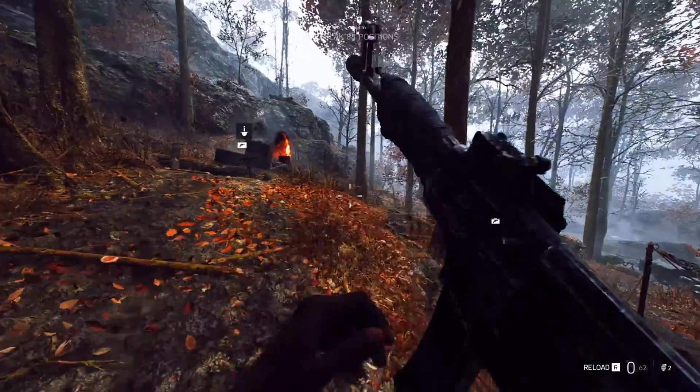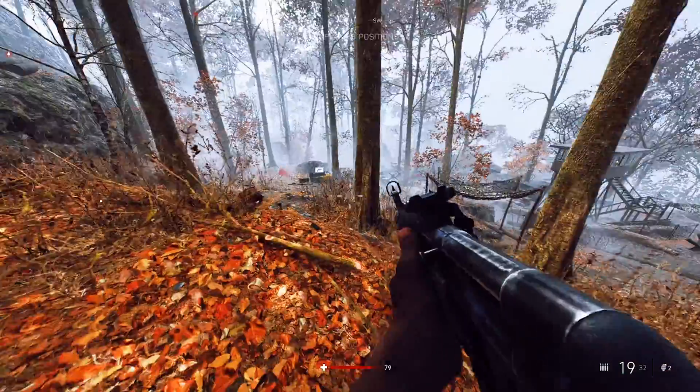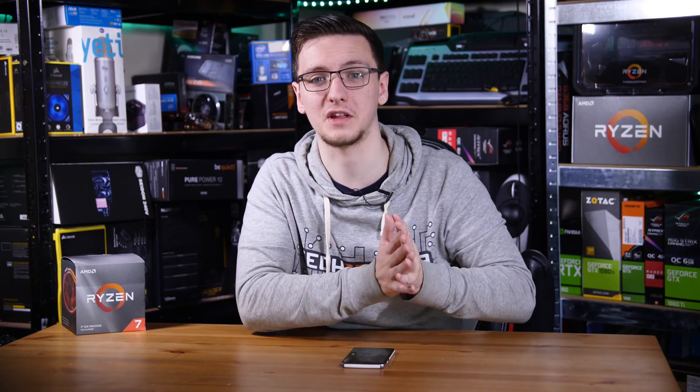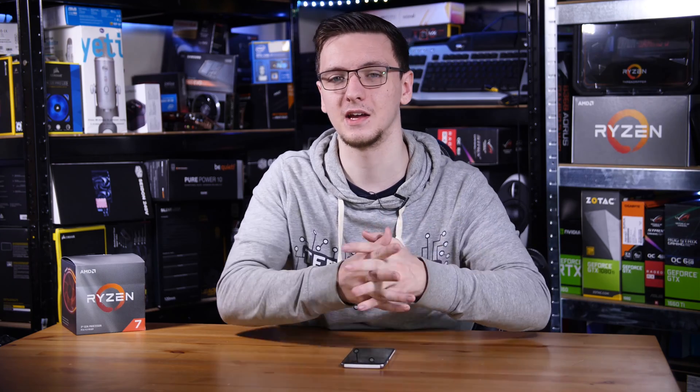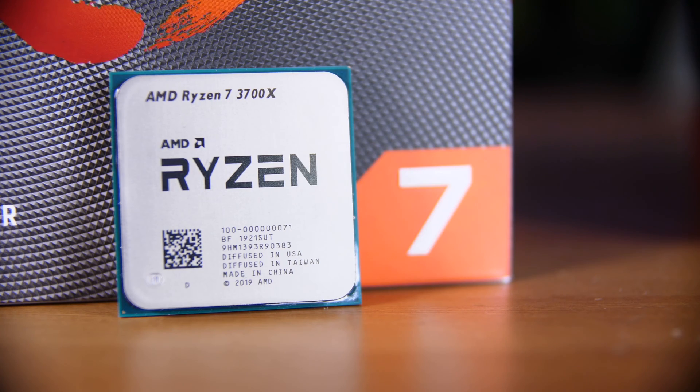I specifically haven't mentioned stream quality or dropped frames here because for the most part, they were basically identical. No dropped frames except for Battlefield V with the 9700KF, which did look a little bit choppy, but I'd generally chalk that up to the game itself being pretty choppy to play, so it's only capturing what you'd actually be seeing. Both streams were of reasonable quality with no real quality issues between them, so no real point of comparison there.